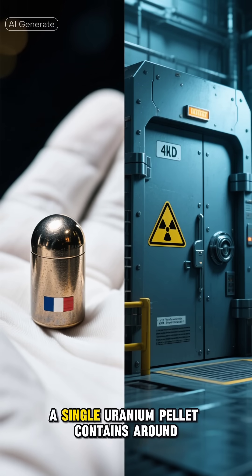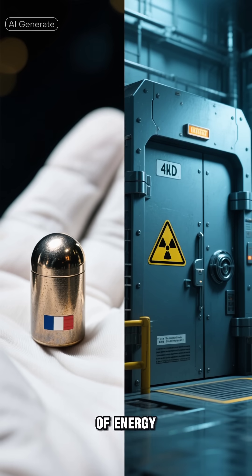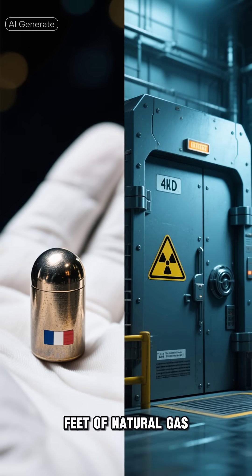Energy Density: A single uranium pellet contains around 17 million British thermal units (BTU) of energy, equivalent to 1 ton of coal or 17,000 cubic feet of natural gas.